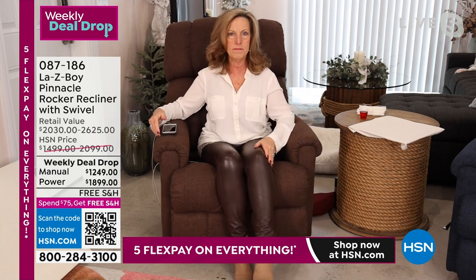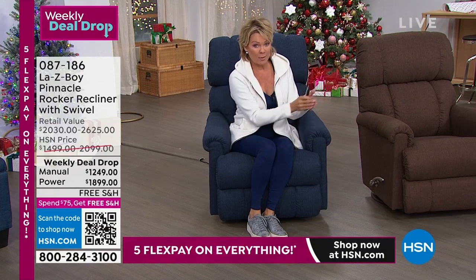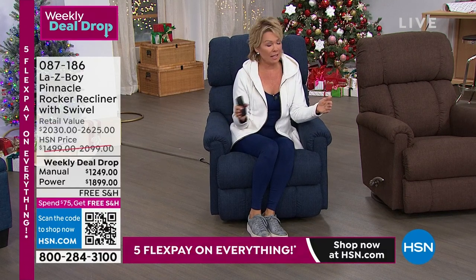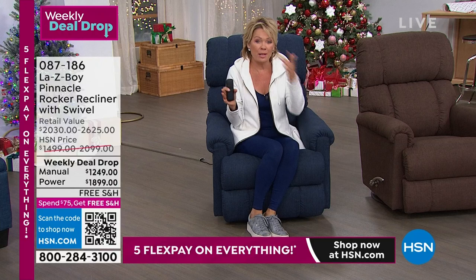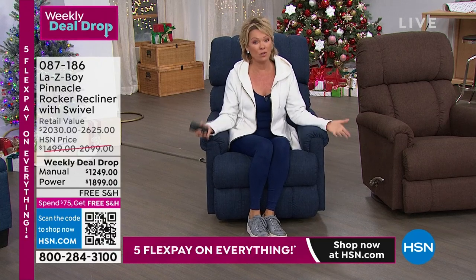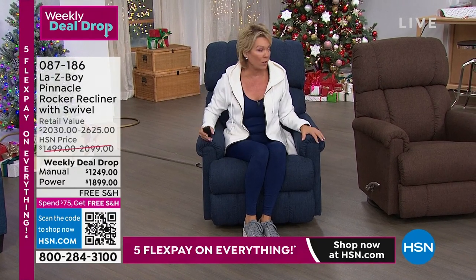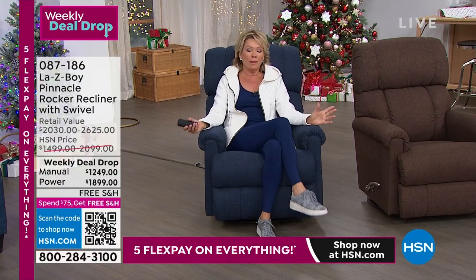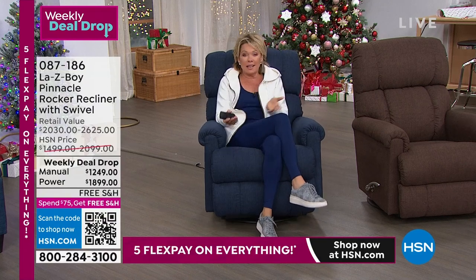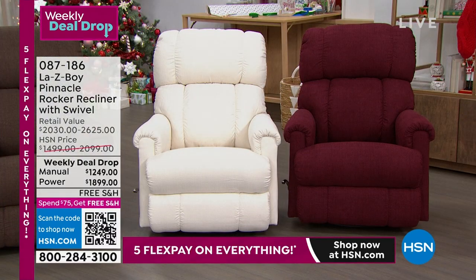I want to go through your options and where we're at with quantities, because this has been a weekly deal drop since Monday. When these are gone, they're gone — tomorrow night at midnight the price goes up a couple hundred dollars at HSN, but in retail the price goes up over $700 for the same chair and you'd have to wait up to four months. We secured a couple thousand chairs with Lazy Boy months ago. Let me give you an update starting with the Merlot: in manual we have two dozen left, and five dozen in the power.